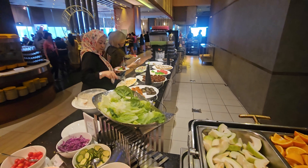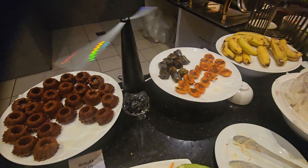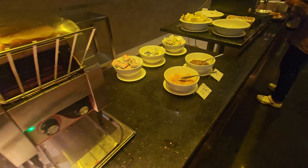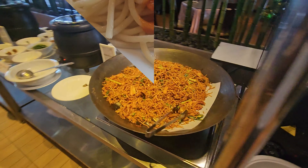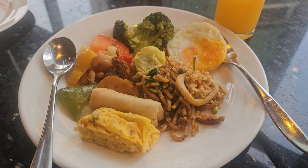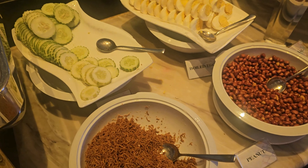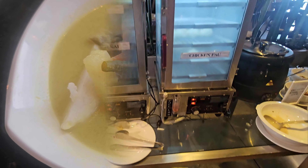Breakfast buffets typically include a range of beverages such as freshly brewed coffee, tea, fruit juices, and milk. Some hotels also offer specialty coffee drinks like cappuccinos and lattes. For lighter options, you may find a selection of cereals, granola, and yogurt with toppings like fresh fruits and nuts. Enjoy a variety of breads, rolls, pastries, and spreads like butter, jam, and honey — you might also find a toaster station. A selection of fresh fruits, both whole and cut, is often available. Some buffets also offer an egg station where a chef can prepare eggs to your liking, whether omelettes, fried eggs, or poached eggs.